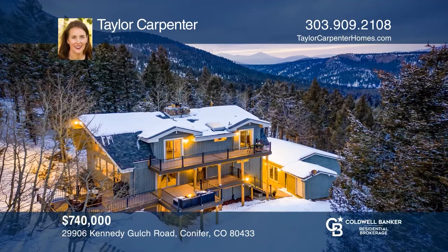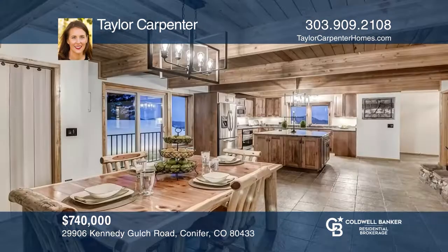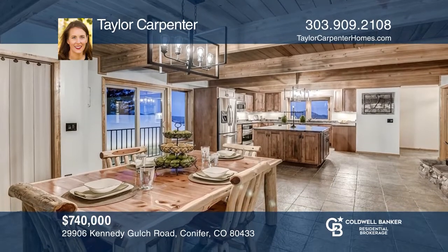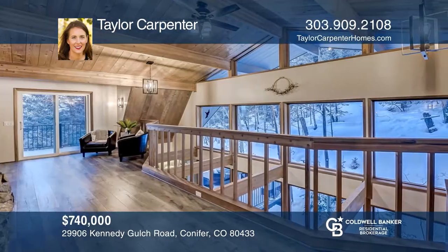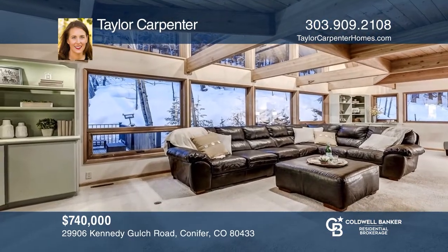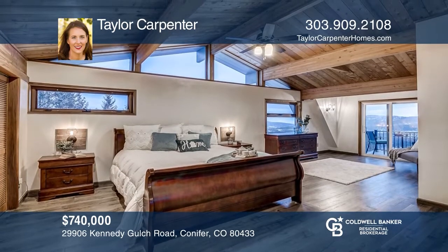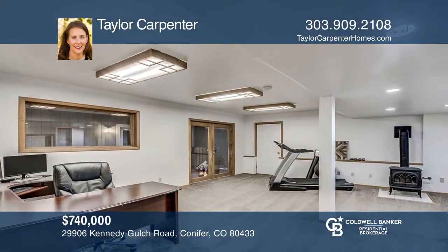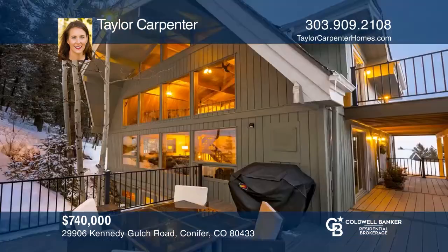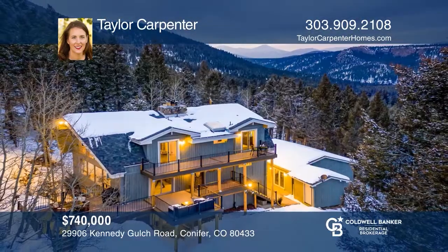Take in beautiful views from this mountain home on eight acres that offers wood ceilings. The main floor boasts a large and updated eat-in kitchen, fireplaces, and floor-to-ceiling windows. Upstairs is a master suite, a loft, multiple fireplaces, pitched wood ceilings, and a deck with stunning views. The walkout basement has two additional bedrooms, one with an en-suite and gas fireplace, as well as a bonus room space with its own exterior entrance and gas fireplace. See it today with Taylor Carpenter.